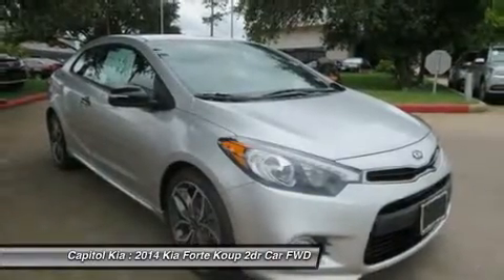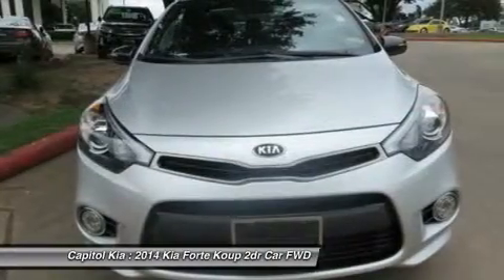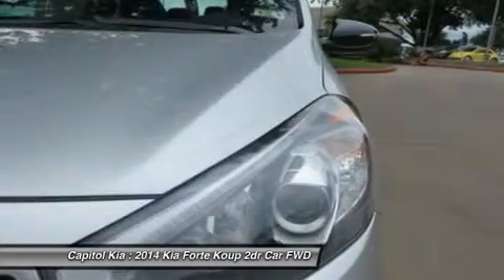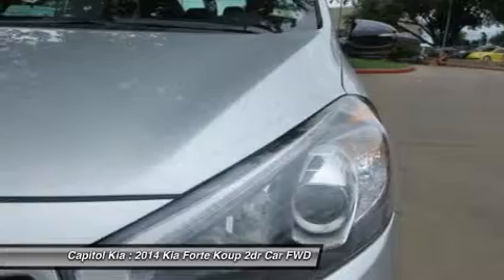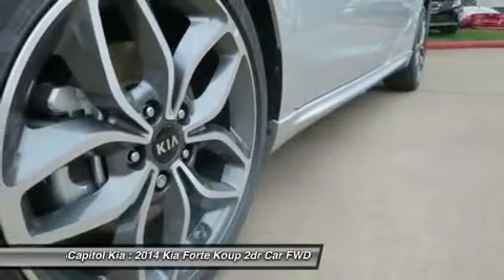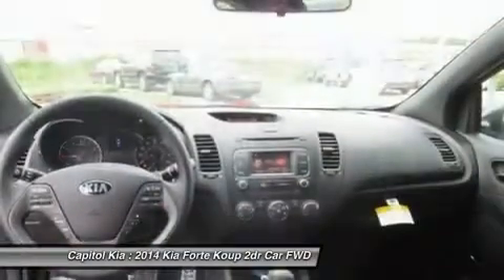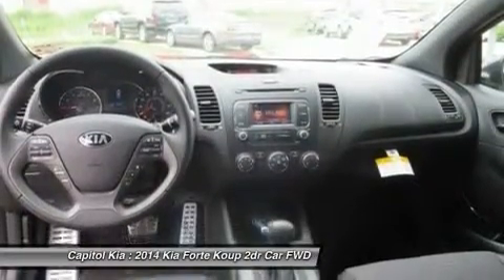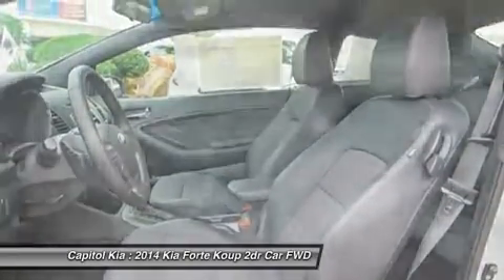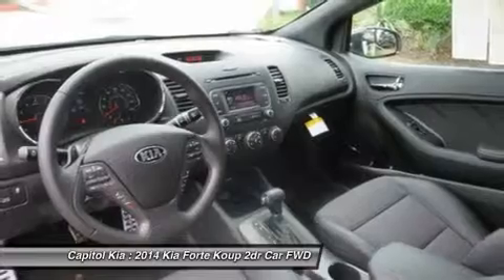More information about the 2014 Kia Forte Coupe: the Forte is a compact sedan that's one size down from the Kia Optima and one up from the Kia Rio. It competes in a crowded segment against some very established nameplates like the Toyota Corolla, Honda Accord, Nissan Sentra, Hyundai Elantra, Volkswagen Jetta, and Ford Focus, as well as the relatively recent Chevrolet Cruze and Dodge Dart.